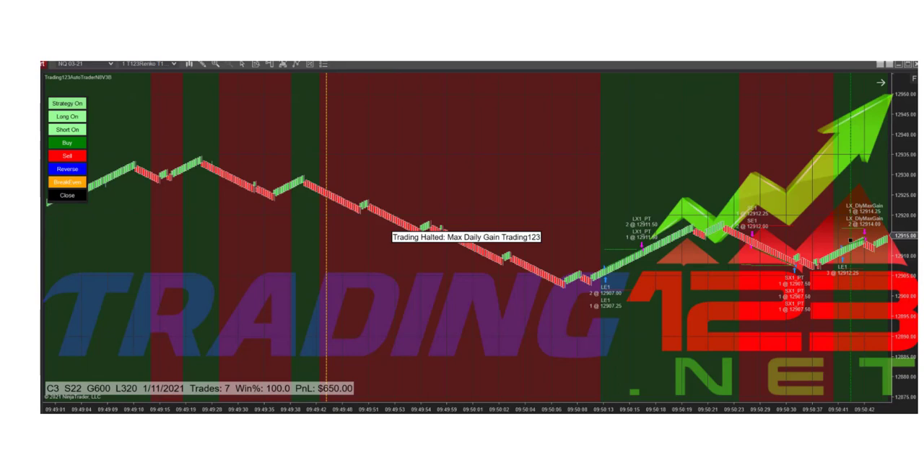Now that we had a winning trade, there's no need to rush right back in. We'll let the market wiggle around a little and wait until after 10 o'clock, as there's some news that comes out at 10. Then we'll put on another trade, trade with the direction of the trend, and let the trading robot do its work.